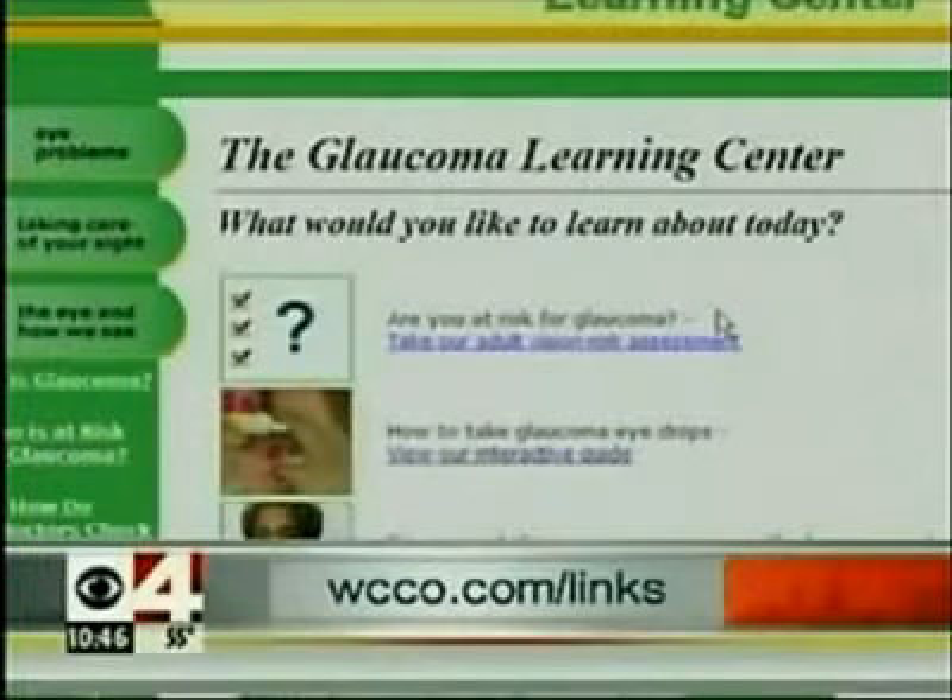Once nerve damage occurs, it cannot be reversed, so it really is critical to catch glaucoma as early as possible. And because there are usually no symptoms until it's too late, regular eye exams are very important. If you want more information about glaucoma's warning signs and treatments, just click on WCCO.com slash links.